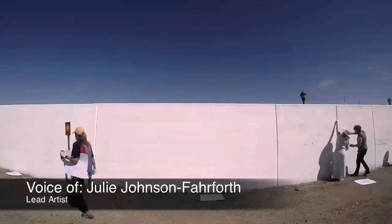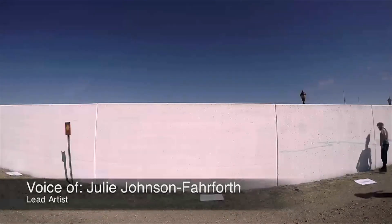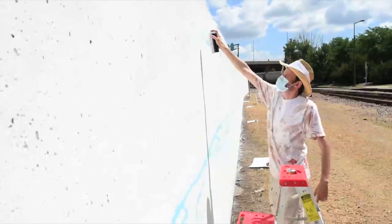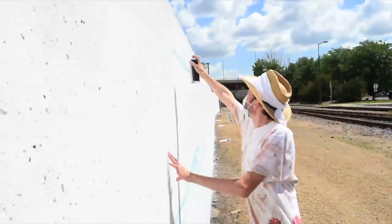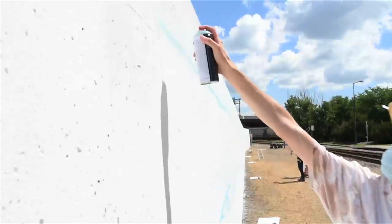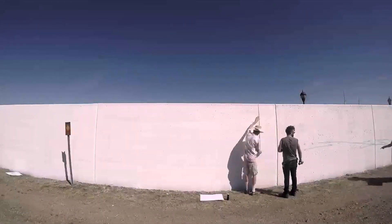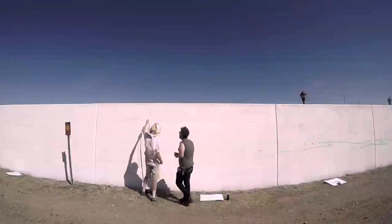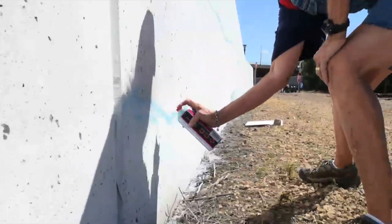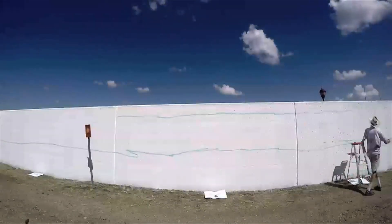Today, now that we have the wall primed, we're going to be outlining our scene. Instead of taking, like an artist would outline a canvas, maybe with pencil or paint, we're going to do spray paint. First we're going to outline the water. We each have a drawing of each wall to go by that's fully measured out. Once we have the basic outline in place, then we'll start filling everything in.